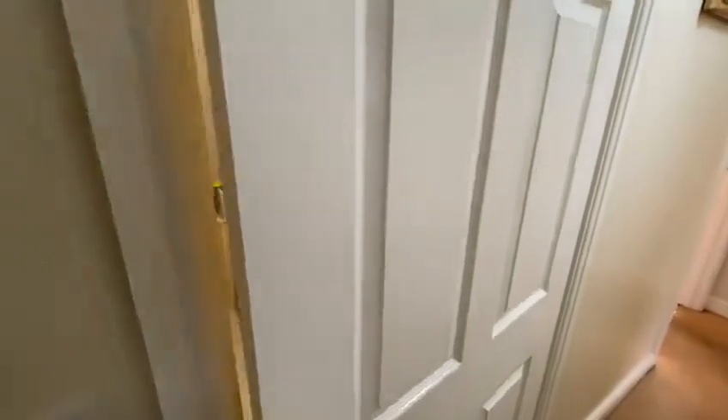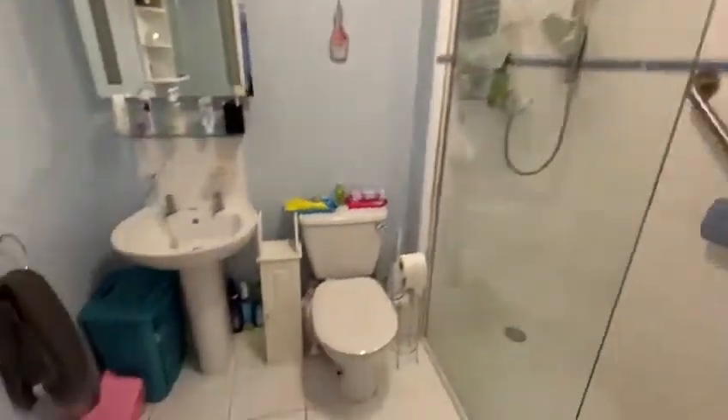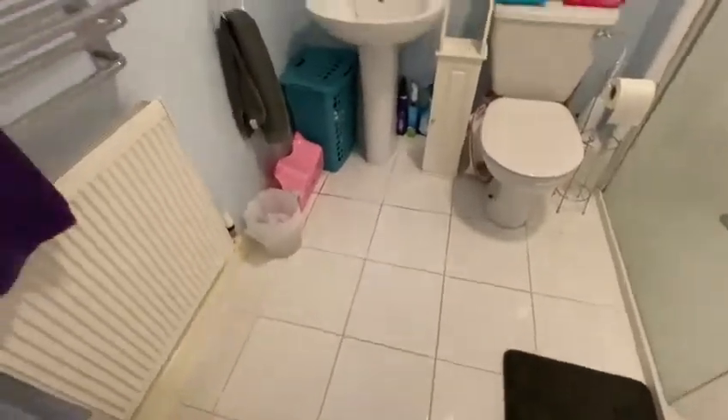Bathroom through here — shower room. White suite, tiled floor, radiator.